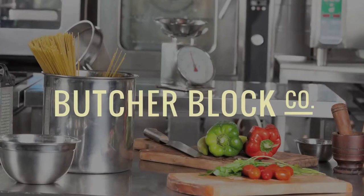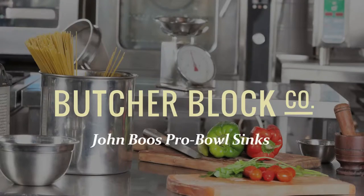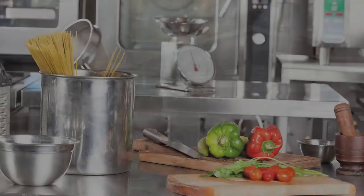Butcher Block Co., a leading distributor of John Boo's commercial products, presents an overview of John Boo's Pro Bowl Sinks.